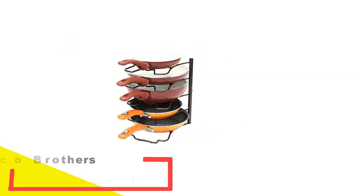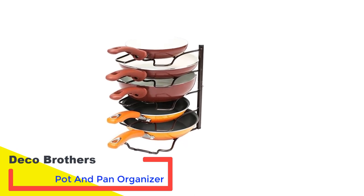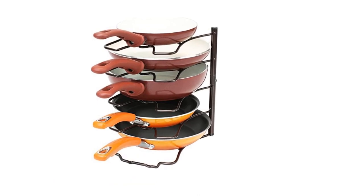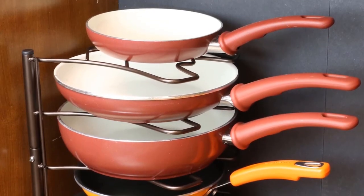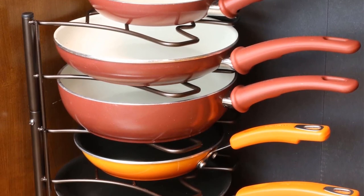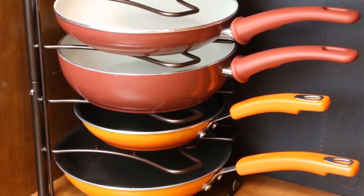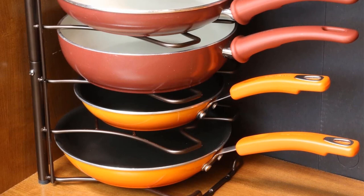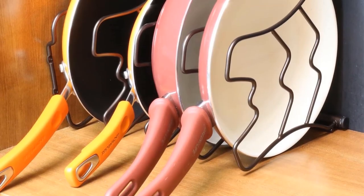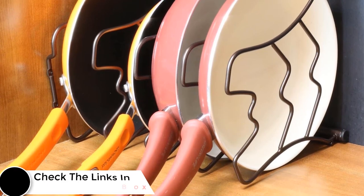Number 2: Deco Brothers Pot and Pan Organizer. The Deco Brothers Counter and Cabinet Pan Organizer is a great solution for saving space and keeping your kitchen tidy. This rack can accommodate up to five pans vertically or four pans horizontally, making it perfect for any size kitchen. The anti-skid squishy material prevents your pans from falling off, while the solid construction ensures that your pans will be safe and sound.